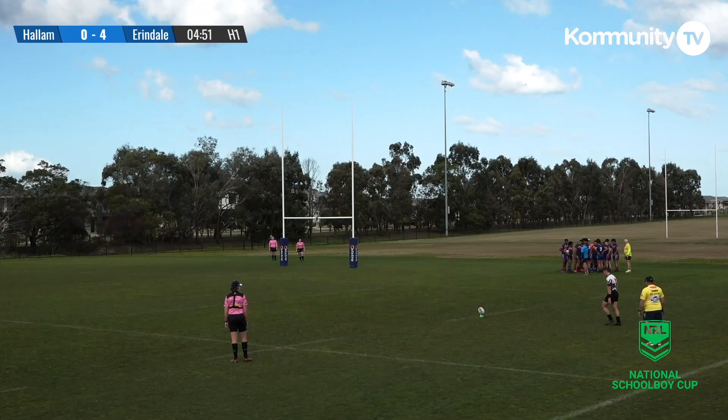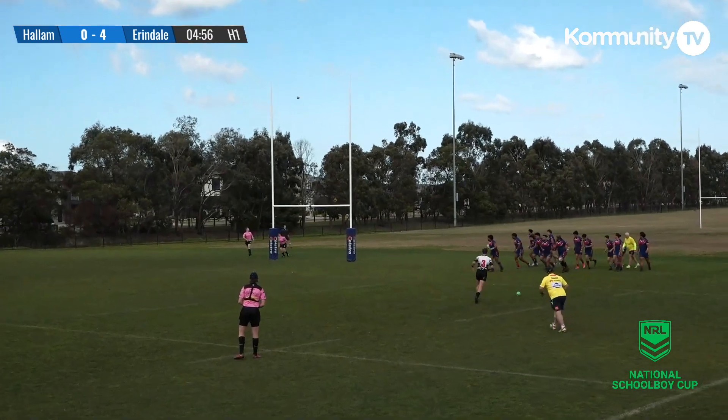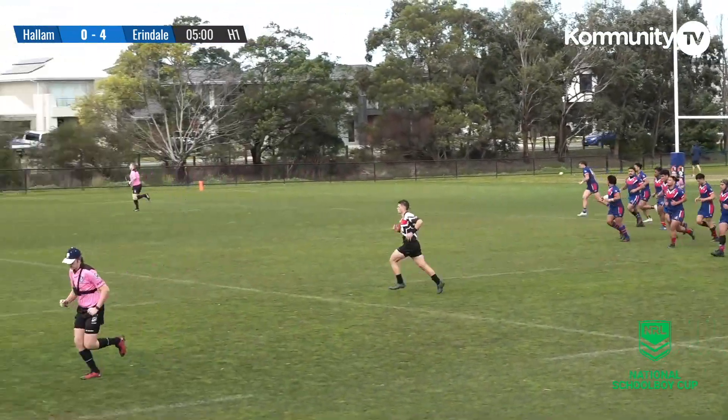That opportunity was taken as Carl Lyons steps in, coming back and over the black dot it goes — six points to nil the score.